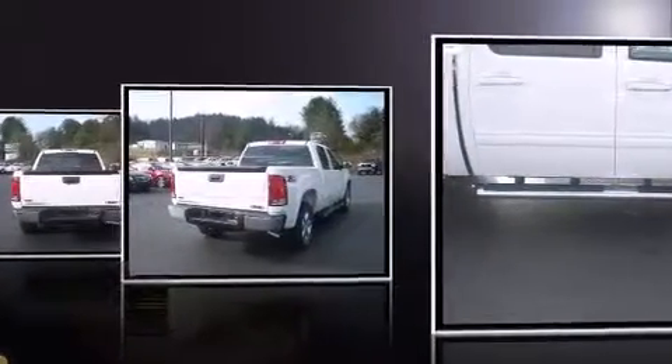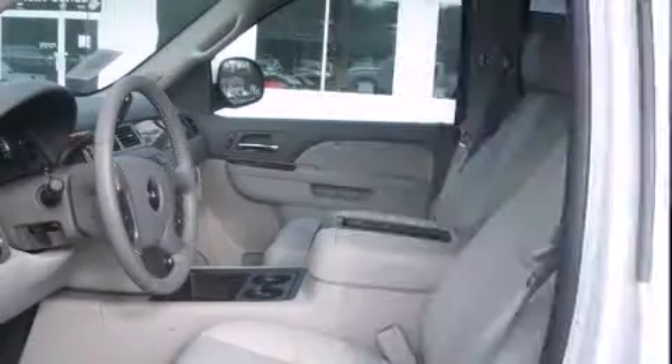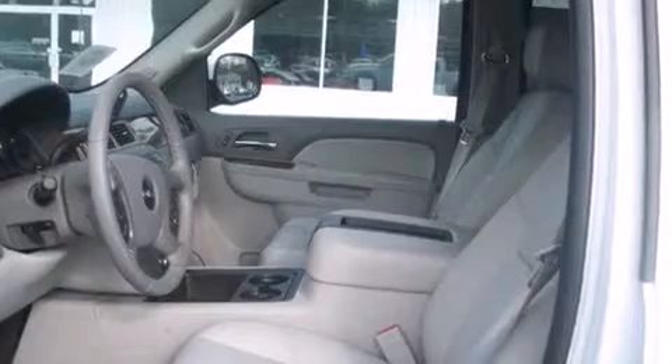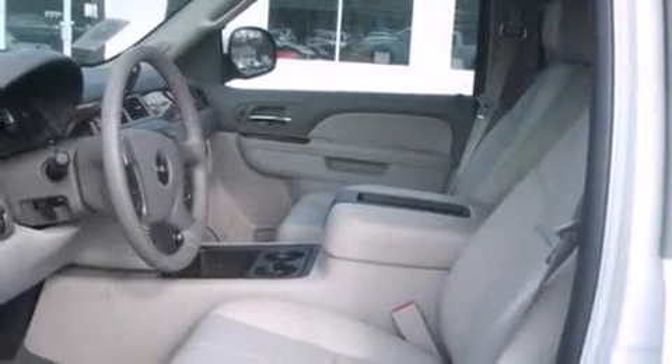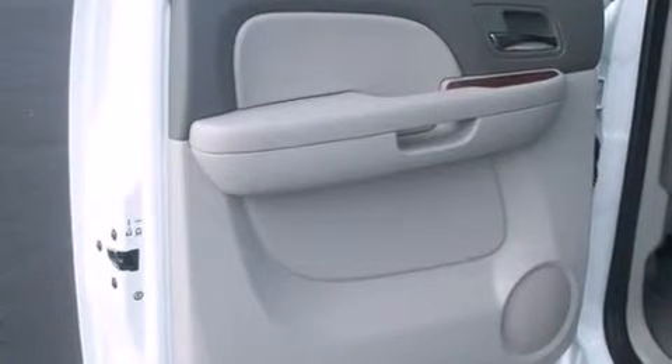Top features include leather upholstery, front dual-zone air conditioning, fully automatic headlights, a trailer hitch, and a split folding rear seat. Enjoy your favorite music via the stereo system, which includes a CD player with MP3 capability and seven speakers, enhancing the audio experience throughout the interior.